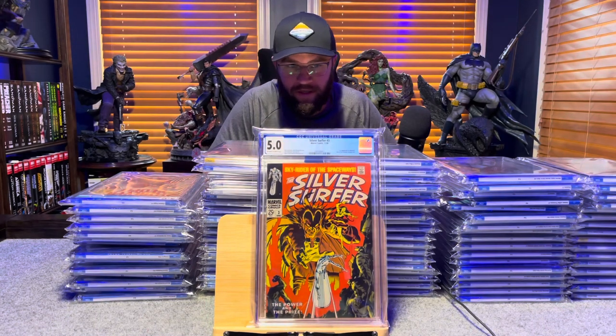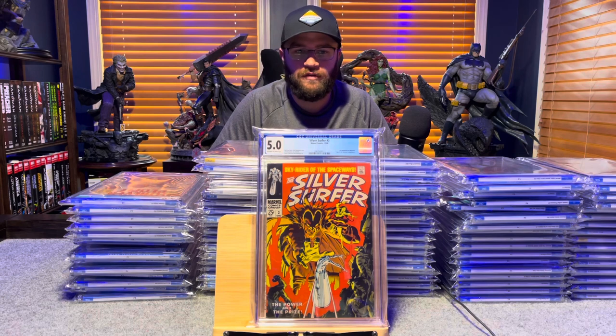Silver Surfer number 3, first appearance of Mephisto — 5.0, off-white to white pages.